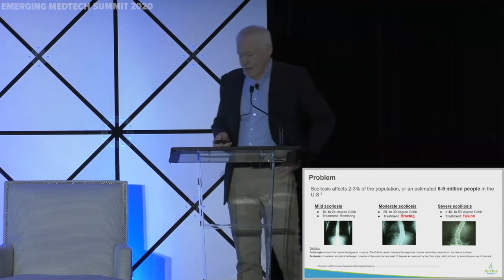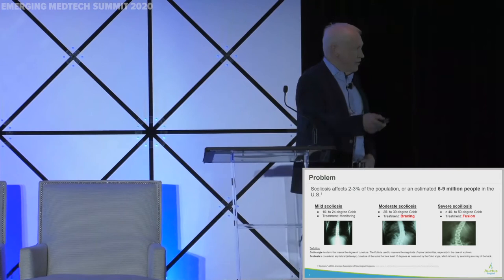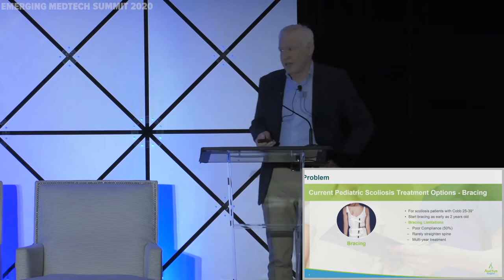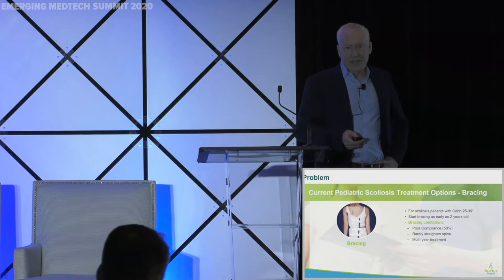Scoliosis is a big problem. Everybody's aware of it. Everybody probably knows somebody that has scoliosis, maybe even in your own family. It progresses from mild to moderate to severe with different treatment plans along the way. The first line of defense is bracing. Kids start bracing very early and continue for years, and oftentimes it doesn't do much. You have to be very compliant, and it's really hard to get kids to be compliant on bracing. It's considered non-invasive, but it's quite invasive actually on so many levels.